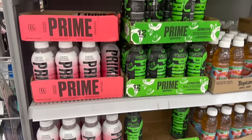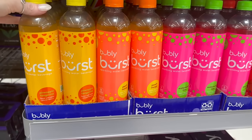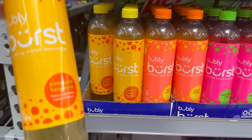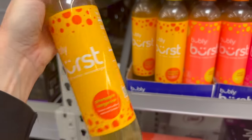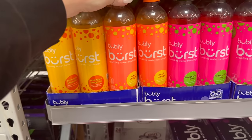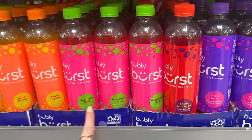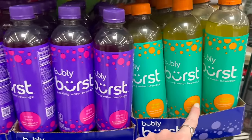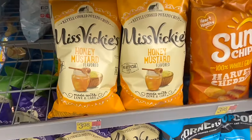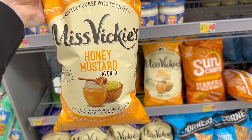I have been looking for these everywhere — the new Bubbly Burst sparkling water drinks. Oh my gosh, I am so excited! Pineapple tangerine, peach mango — I love the colors, they're so pretty. Watermelon lime, cherry lemonade, triple berry, tropical punch. I think I also found some new Miss Vicky's flavored chips — these are honey mustard.